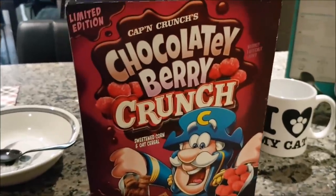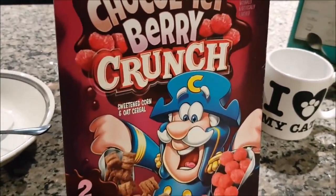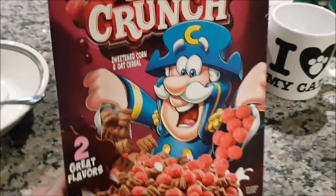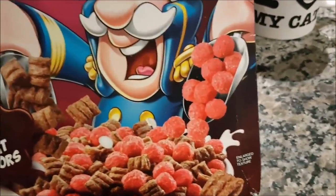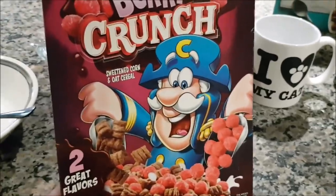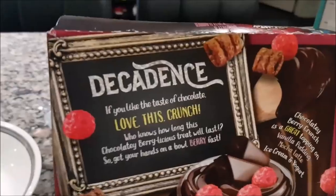Our first appearance of the Captain on Keepin' It Cereal. We have Limited Edition Captain Crunch's Chocolatey Berry Crunch — it's sweetened corn and oat cereal, two great flavors. You can see here the Captain is playing some sort of Dr. Moreau style character, a mad scientist. He's very unsure of what he's doing himself — putting these red berry-like shapes in with what looks like regular Captain Crunch but in a chocolatey flavor. He's not sure if children will die due to this, but it's worth a go. This is limited edition, so don't expect to see this in stores for much longer — they might have already been outlawed. Here we have Decadence.